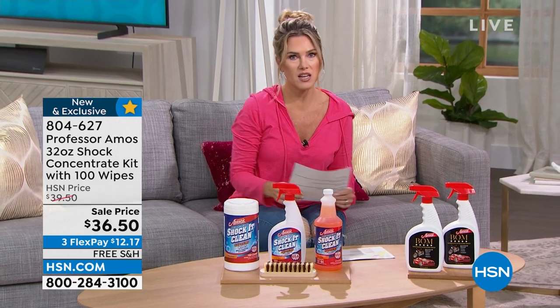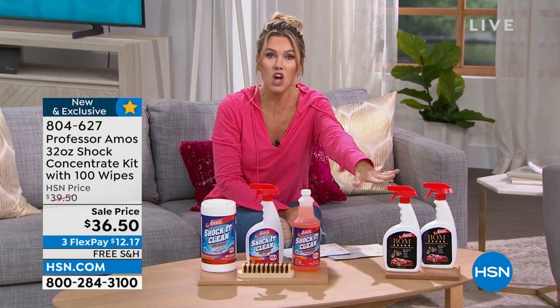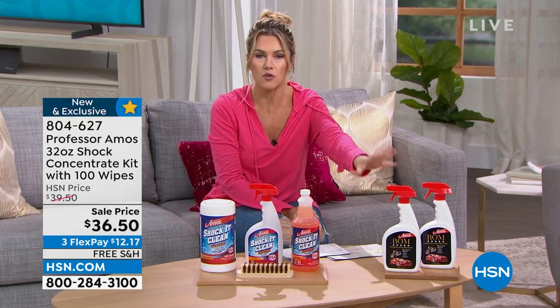We have five different scents available. I like fresh and clean — we'll get to those in the presentation. And let's talk about waterless cleaning for your vehicles.